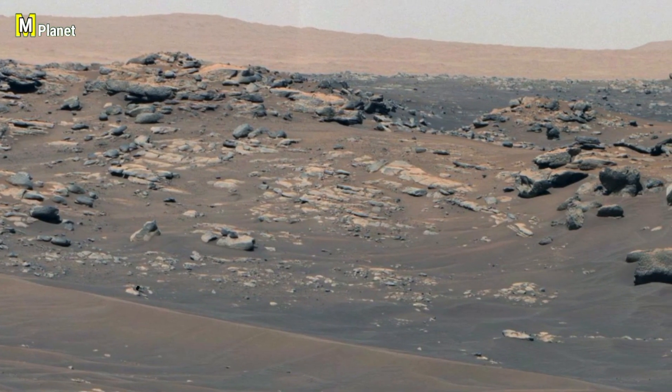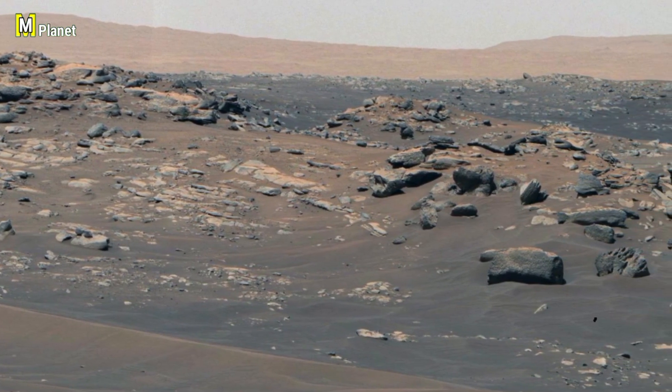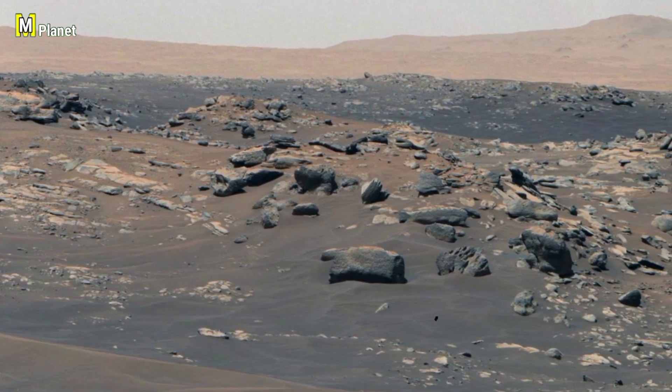Friends, today we are back with another fascinating shot from Mars, captured by NASA's Perseverance rover. In this video we will highlight a strange Martian anomaly, so sit back, watch closely and enjoy the exploration.